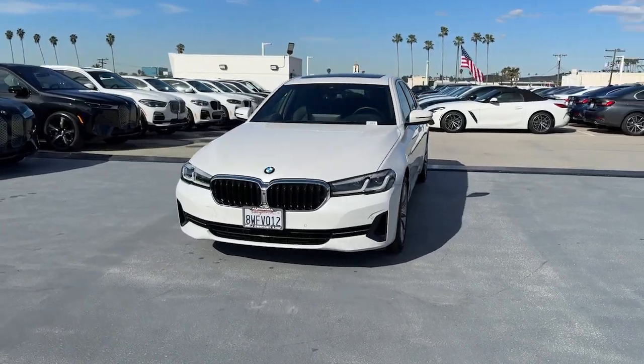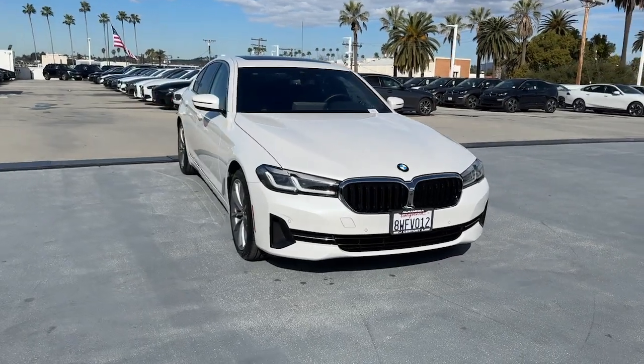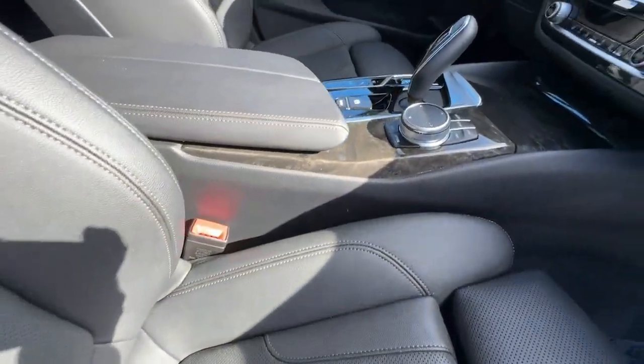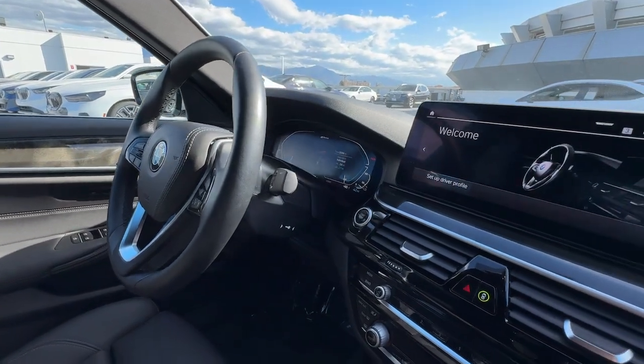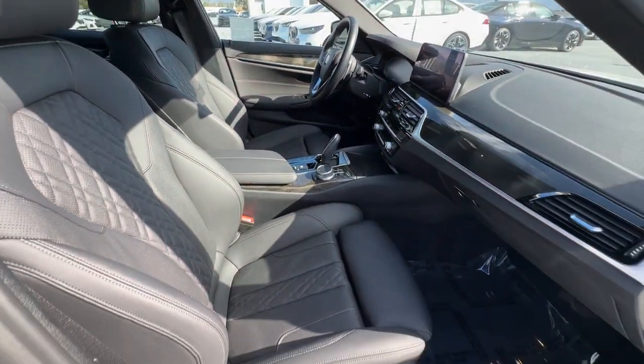This could be the car for you: the 2021 BMW 530e. This vehicle is an outstanding buy with fewer than 30,000 miles on the odometer. The 530e combines hybrid efficiency with legendary performance engineering to create an automobile that is as satisfying as it is sustainable.